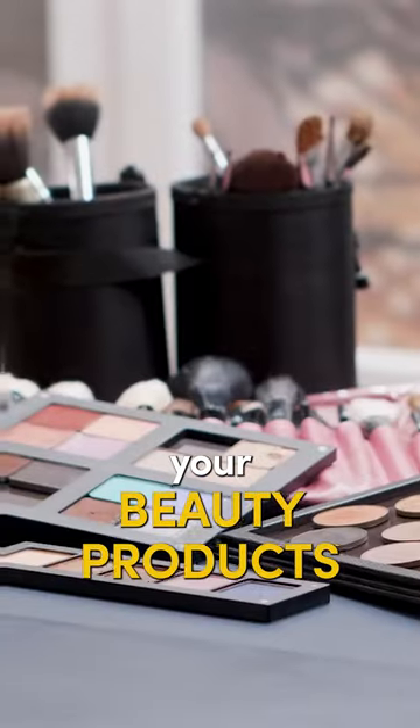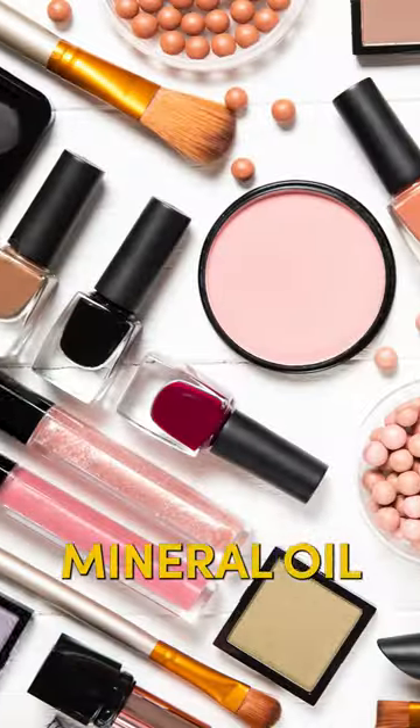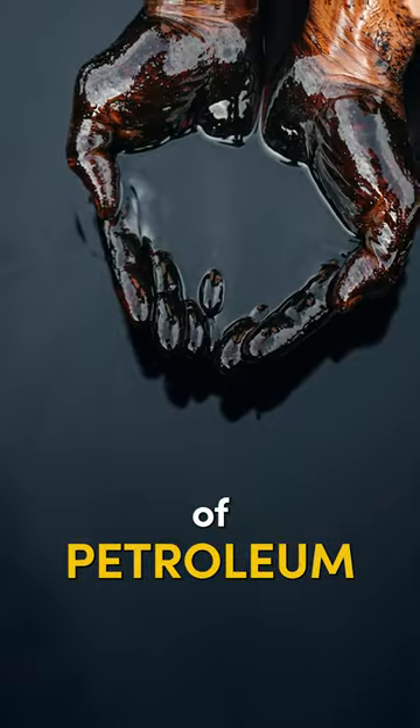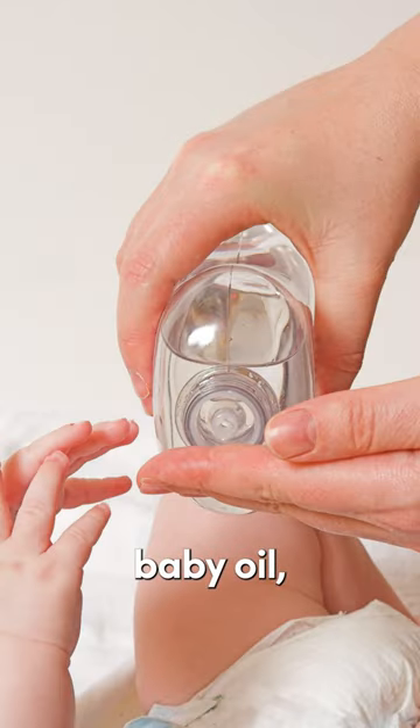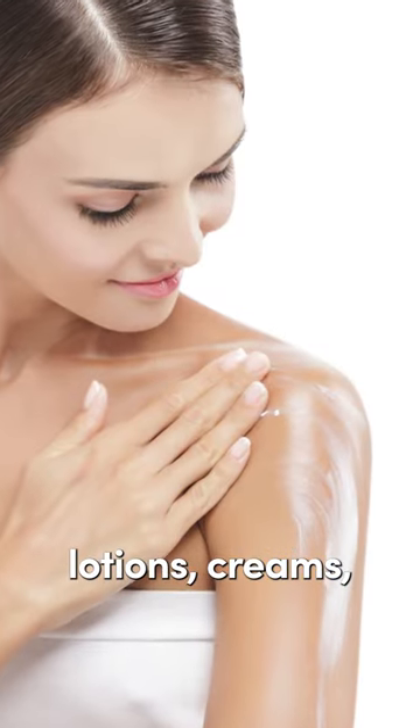Avoid this toxin in your beauty products. Look for mineral oil — this is a byproduct of petroleum distillation known to be carcinogenic. It's commonly found in moisturizers, baby oil, lip balms, lotions, creams, and even styling gels for your hair.